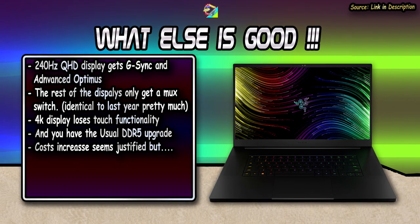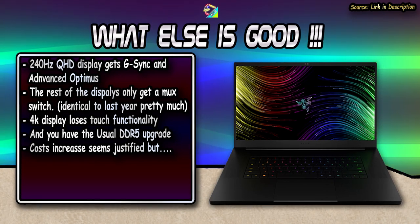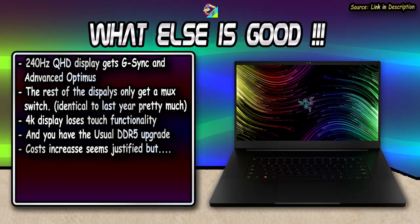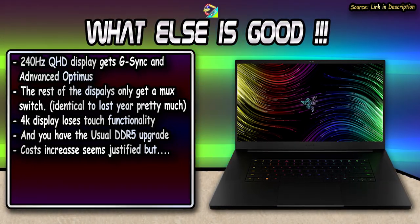Apart from that, the 240Hz display gets its own unique upgrades from last year with G-Sync and Advanced Optimus. The rest only get a MUX switch. And finally, there's the usual DDR5 RAM upgrade — add it all up and you can pretty much see why the price increases.